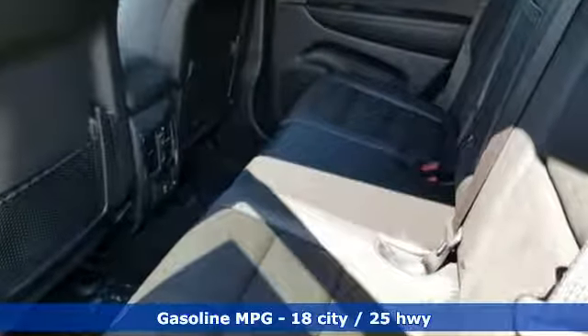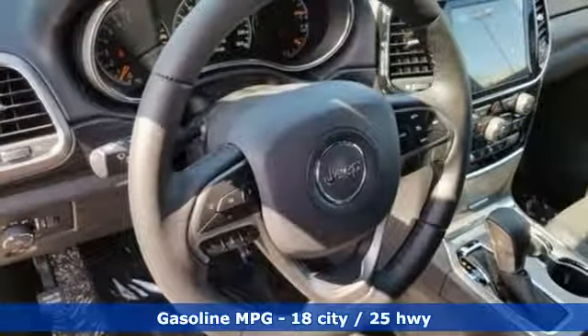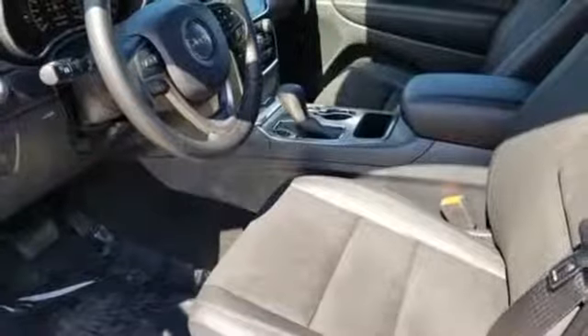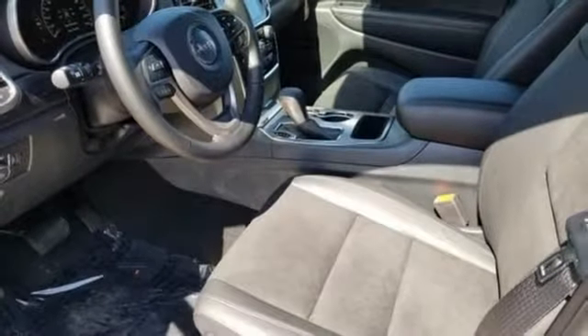Streaming audio, doors and push-button start proximity key, dual-zone climate control, configurable instrument gauges, Wi-Fi hotspot, heated steering wheel.